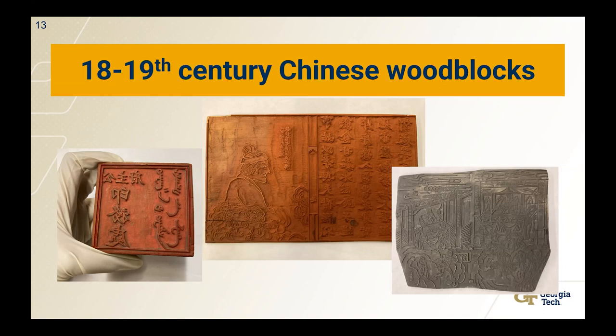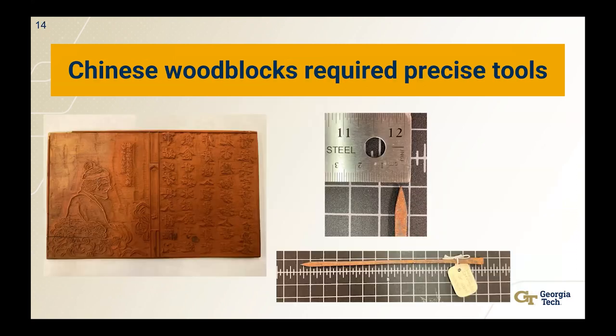They were collected by our museum's founder, Dard Hunter, in his travels in East Asia in the 1920s and 1930s. The earliest block printing in China was with wood blocks, and in China the invention of movable type was quite innovative — this happened hundreds of years before it came to the West. Chinese wood blocks required precise tools to be able to make them. You can see that at the tip of the tool it's less than a millimeter — really fine tools to make these precise characters in the wood blocks.